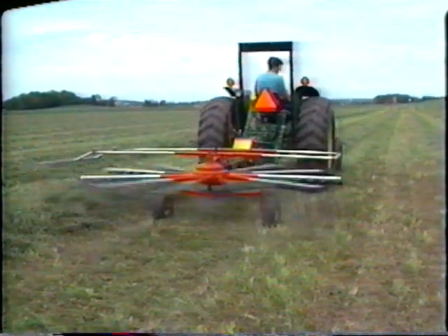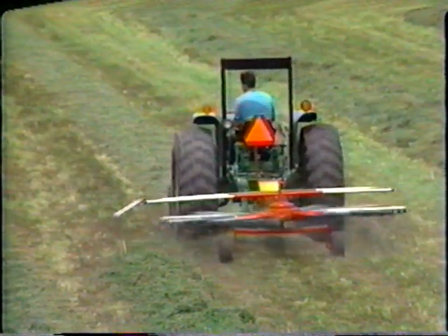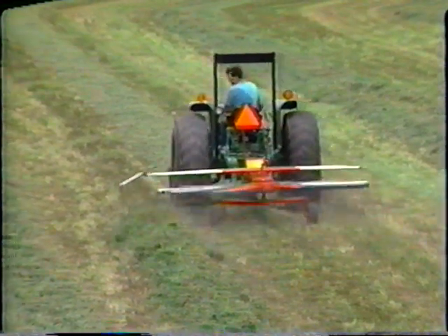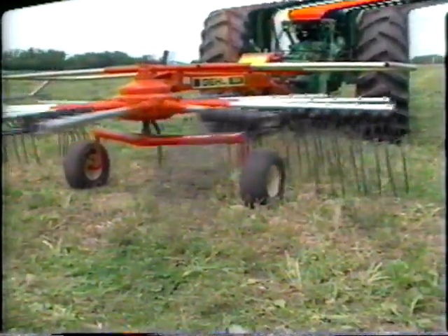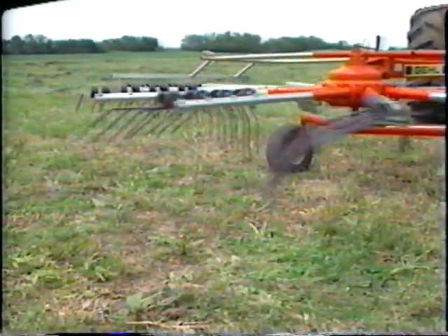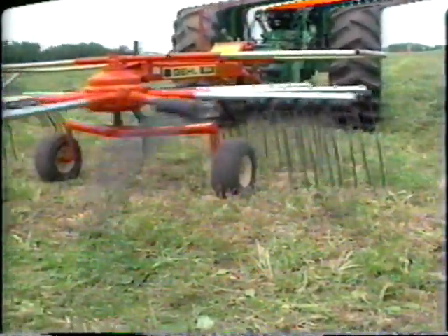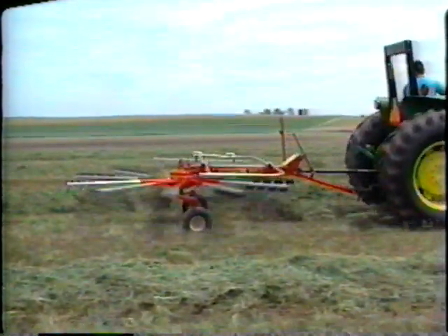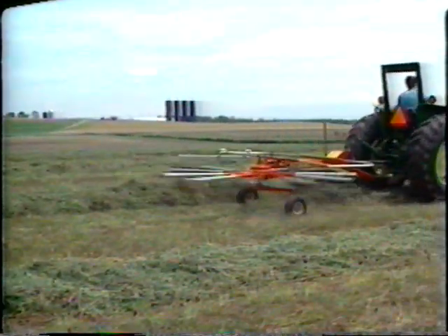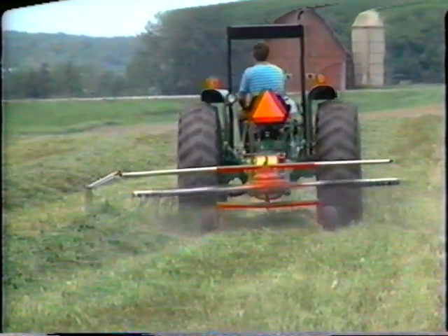Gale also offers a variety of rotary rake models with raking widths up to 10 feet. Rotary rakes are designed to gently handle your hay while making high-standing, fast-drying windrows. The tine arms rotate on a cam track, lowering into the crop to rake material into a windrow and then raising up to pass over that windrow, meaning less contact with the hay for extra gentle handling. All Gale rotary rake models are available in tractor-mounted or trailer-type configurations.